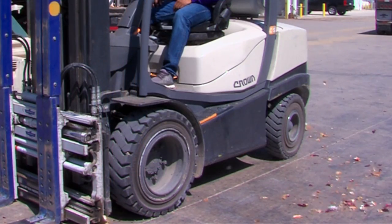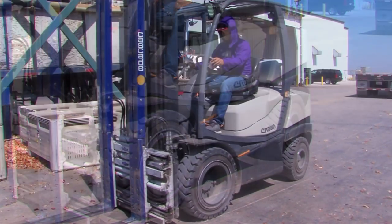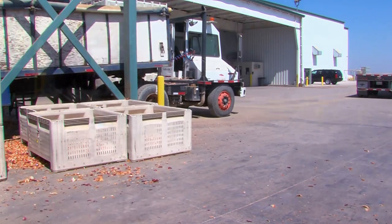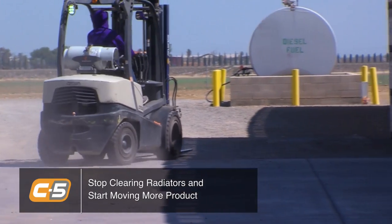In the past, we would have to shut the forklift down, blow it out, and in some cases we would have to leave the forklift sit for up to 10 minutes at a time to cool back down if they had overheated. That happened multiple times a day, up to possibly five times per day.